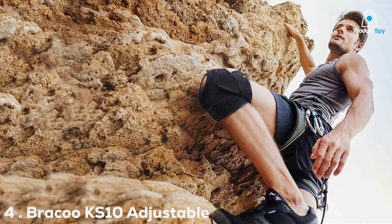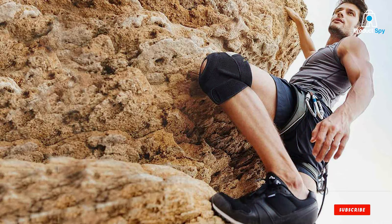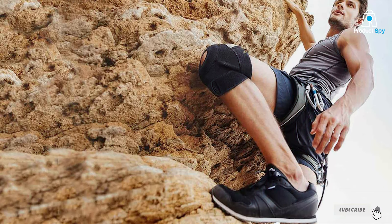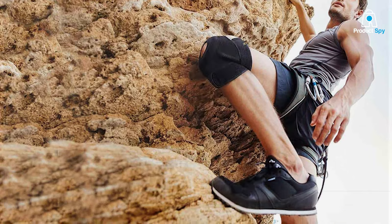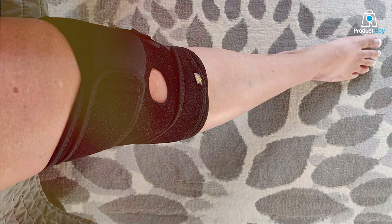Next at number 4, we have the BRAKU KS10 Adjustable Compression Knee Patellar Pad Tendon Support Sleeve Brace, a dynamic solution for those seeking targeted compression and reliable support for the knee. Unleash the power of this innovative brace to enhance your performance and alleviate discomfort.